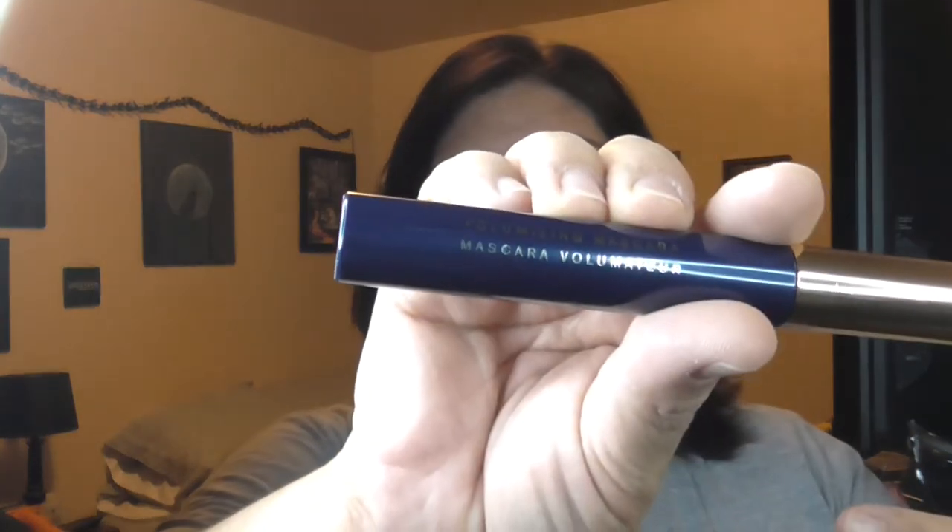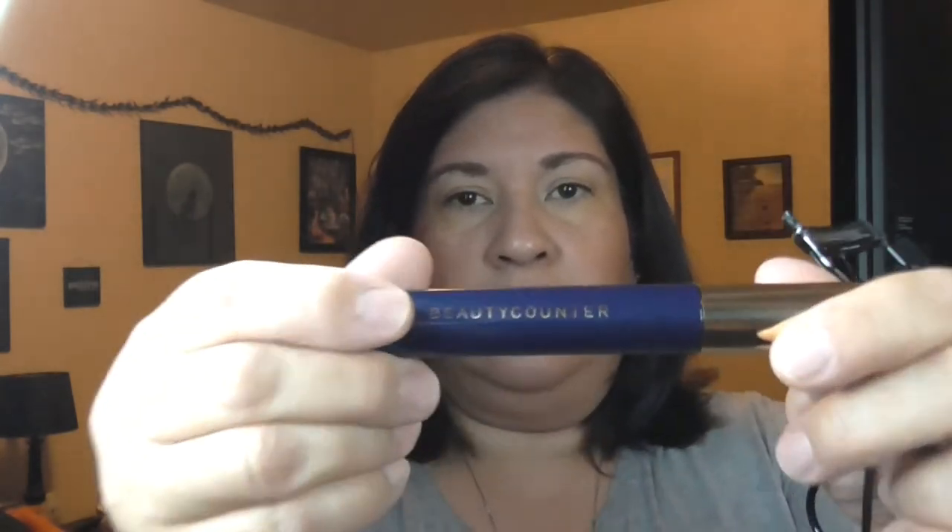Now I'm going to do my lashes. I'm going to use Beauty Counter Volumizing Mascara in black.